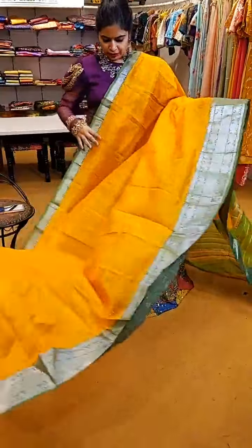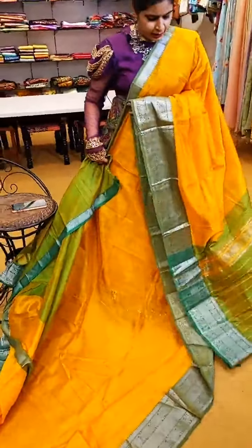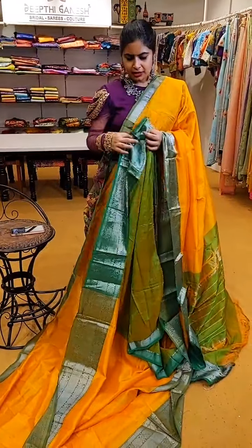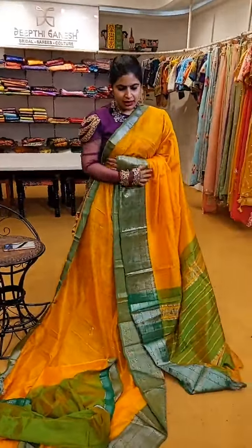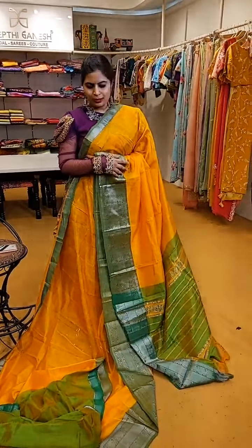One unique shade of Mangalagiri Patu is this brilliant yellow — a beautiful yellow with double peacock border. That's how the pallu and blouse are — a very pretty colour combination. The price of this vibrant yellow with a subtle shade of green on the borders, pallu, and blouse is ₹6,999.